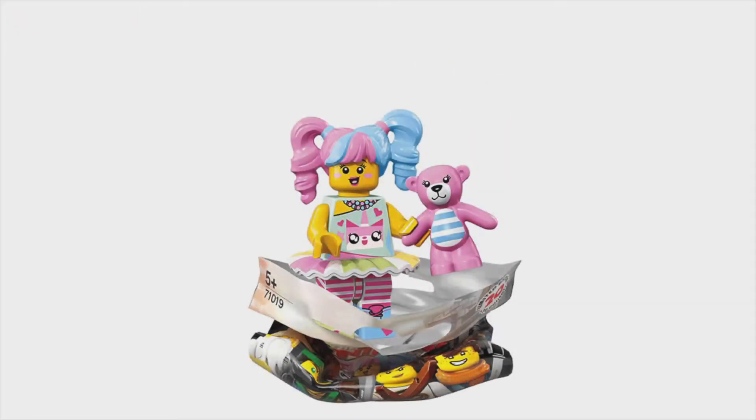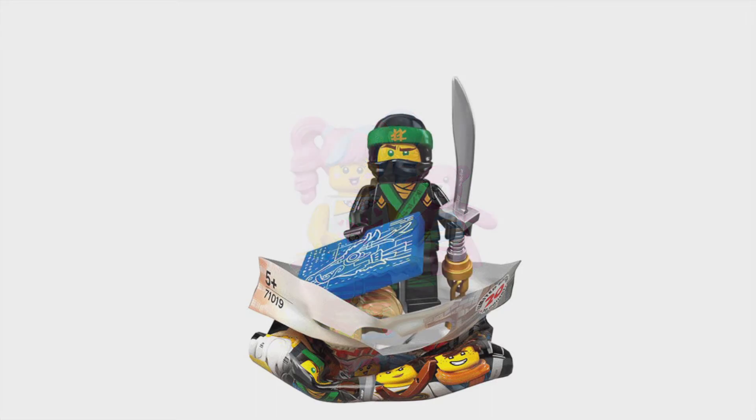First up is Pop Girl. It's quite cool how she has the Unikitty t-shirt on, but personally I'm not that bothered about this minifigure as it's pink.